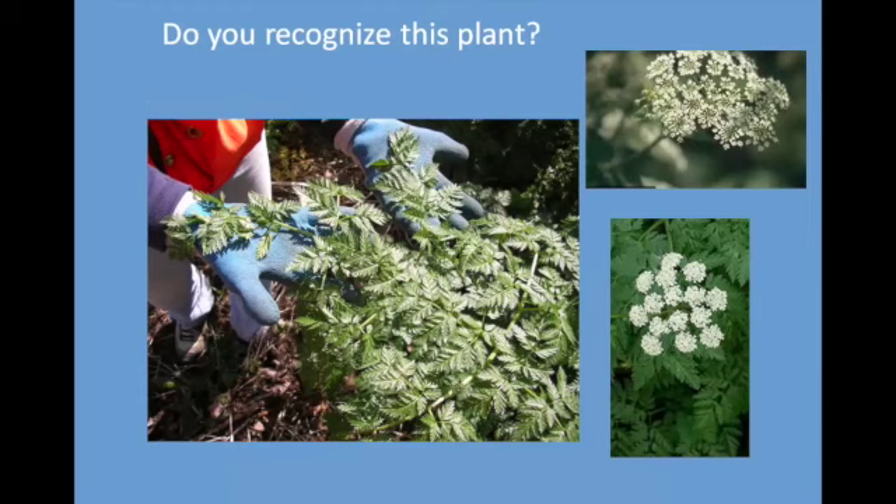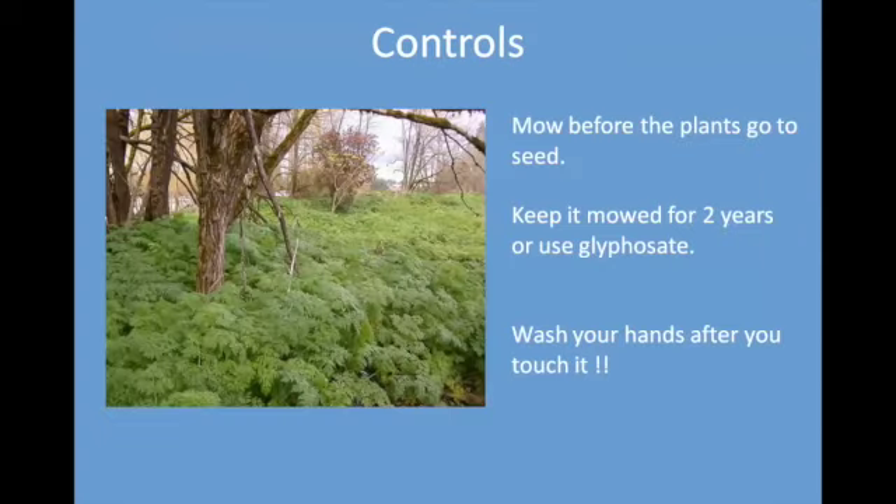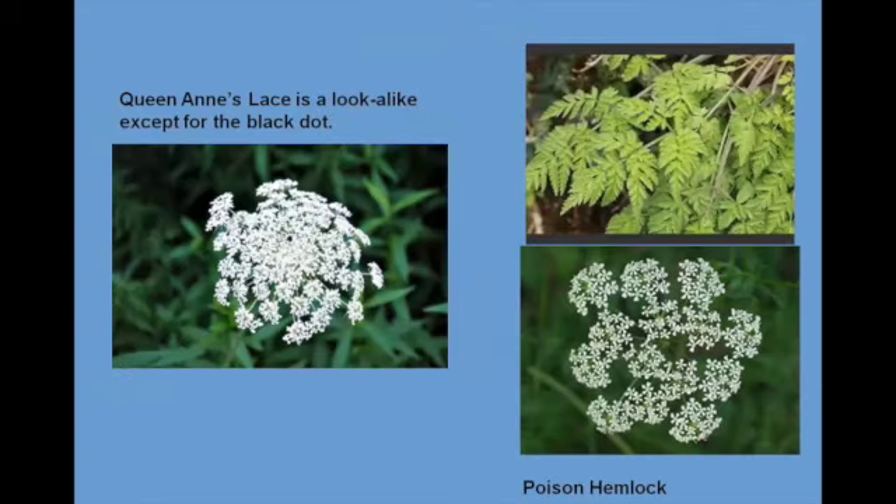Here's another related plant with a fernier leaf and a white blossom. It is present in Ontario County and is becoming widespread across the whole country. Mow it before the plants go to seed, and keep it mowed for a couple of years, or spray it with glyphosate. Wash your hands after you touch it; don't touch your mouth or eyes if you have been touching any of the sap. It is related to the wildflower Queen Anne's lace — Queen Anne's lace has a little black dot in the center of the bloom, which poison hemlock does not. The leaves of poison hemlock are a bit fernier, so you can tell them apart.